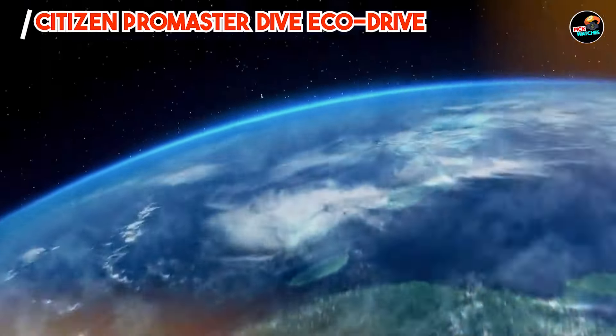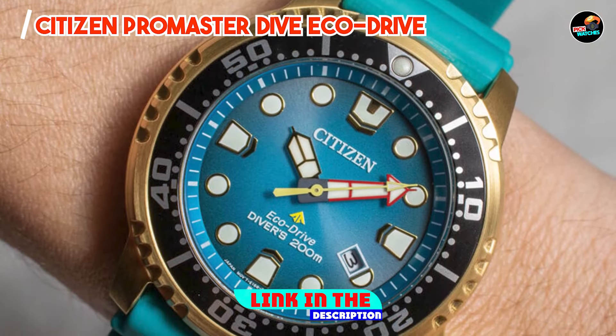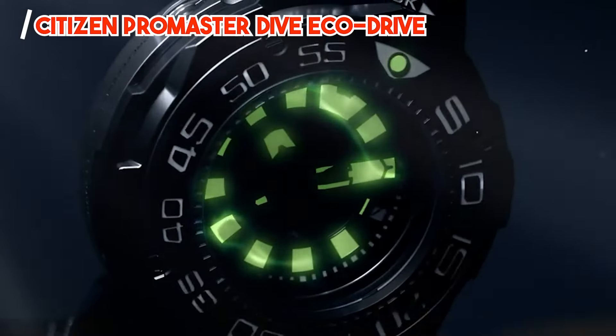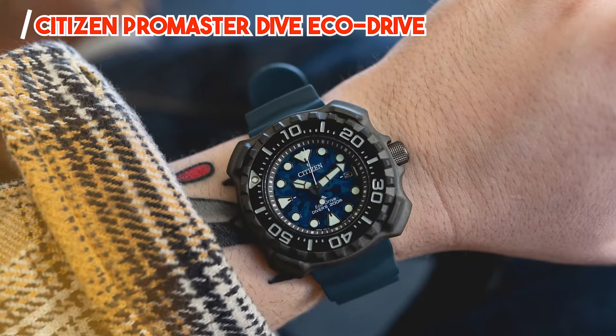And finally, at number five, we have the Citizen Promaster Dive EcoDrive. Last but not least, the Citizen Promaster Dive EcoDrive is a high-performance dive watch that combines style and functionality in one. With its eco-friendly technology and rugged design, this watch is perfect for adventurers who care about the environment.